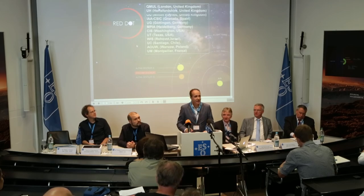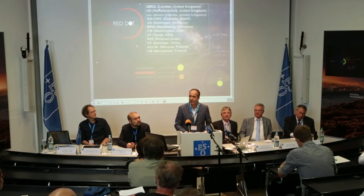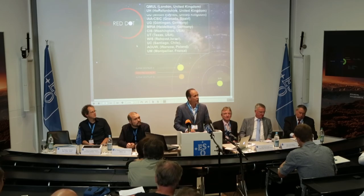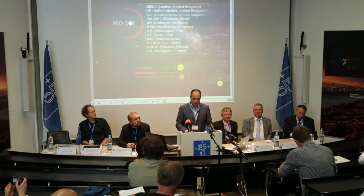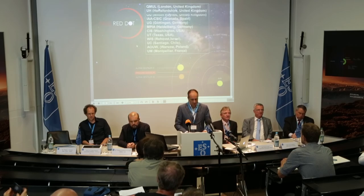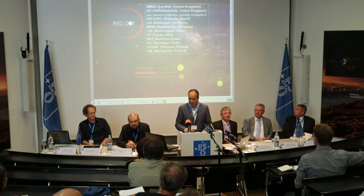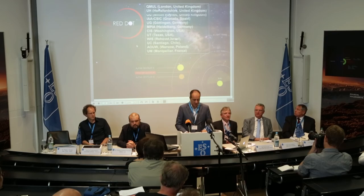We, my colleagues and I, are here today representing the Pale Red Dot collaboration. This is an international project of 31 scientists from eight countries all around the world who have used two ESO instruments and two other photometric observatories to search for exoplanets around a particular star, our closest neighbour, Proxima Centauri.